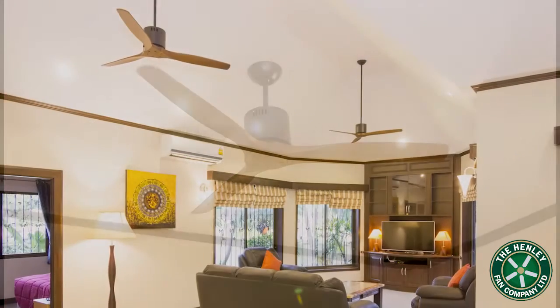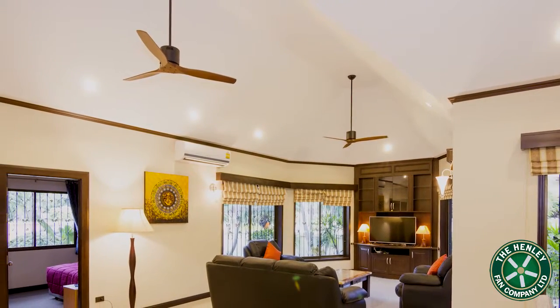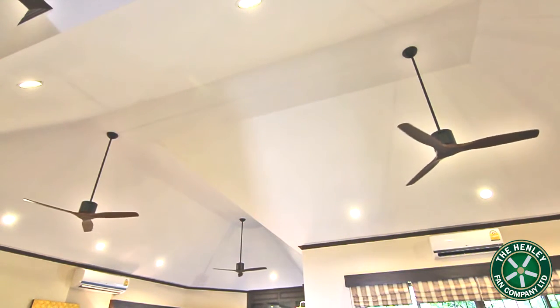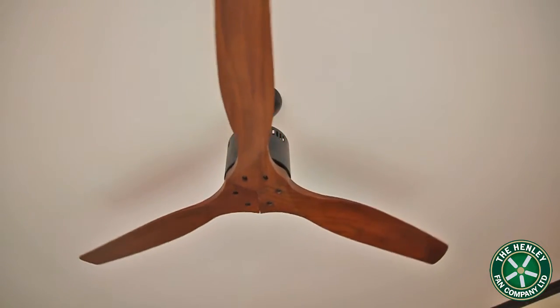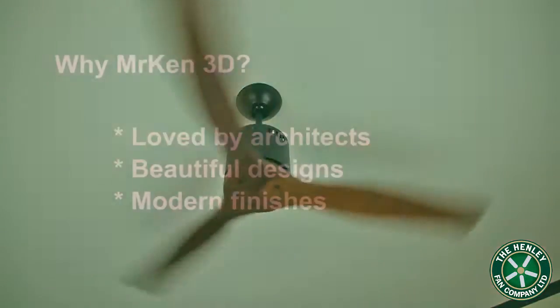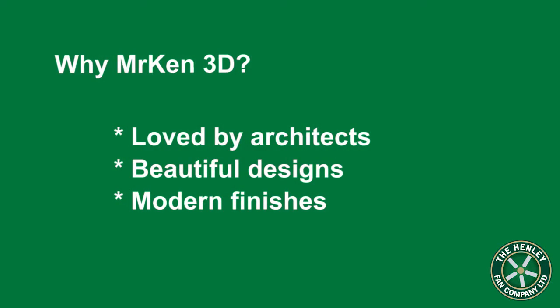See how beautiful they look in this lounge with tall ceilings and using 2m drop rods. The Ken 3D uses a slim compact motor and is shown here in matte black with lovely oak blades. The range is loved by architects and interior designers alike.